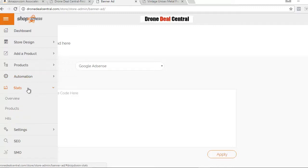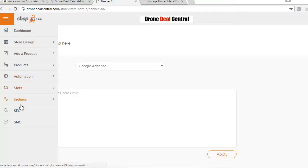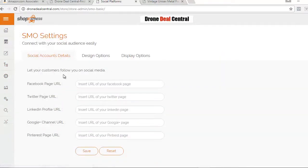You've got your stats to review all your data. Under settings you have a business profile and affiliate settings — very important — you'll want to put in your Amazon affiliate settings so Amazon knows you're the one who made the sale and can track those sales. There's also social settings and cron job in case you want to use automation. For SEO you can optimize your homepage settings, product page, archive, title settings, XML sitemap, RSS feed, and webmaster settings. You have full control over that. For SMO you can put in your Facebook, Twitter, LinkedIn, Google Plus, and Pinterest pages so visitors can follow you on social accounts.